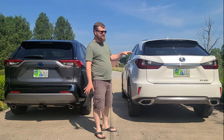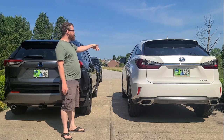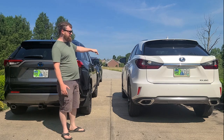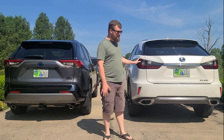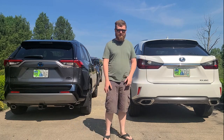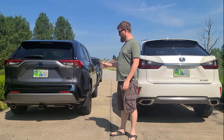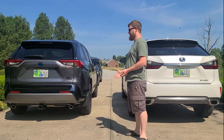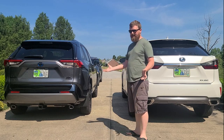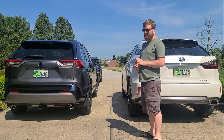The Lexus has a cool eyelash wing to separate the floating roof, and it also has a panoramic sunroof. This Lexus has every option that was offered for the model year. This is more of a mid-range trim level, as you guys know from my last video — but they're not all that different.